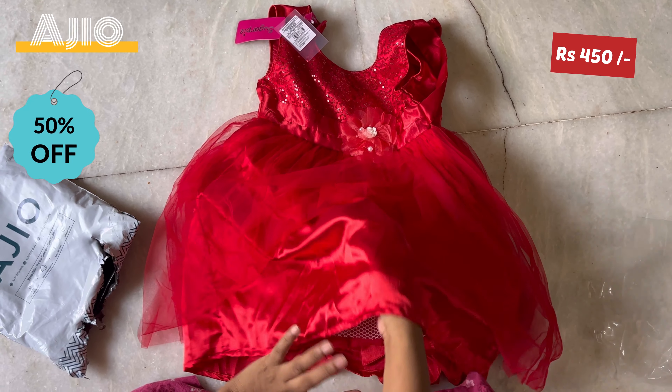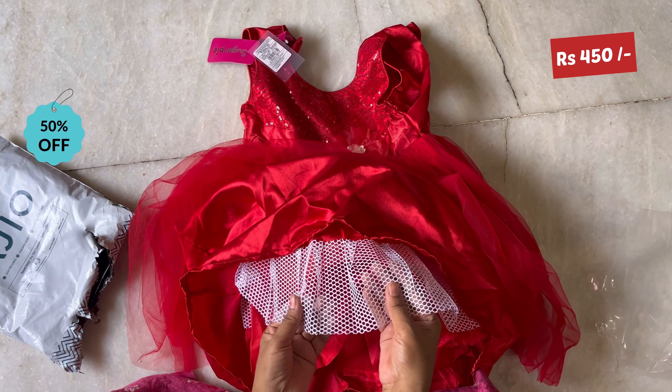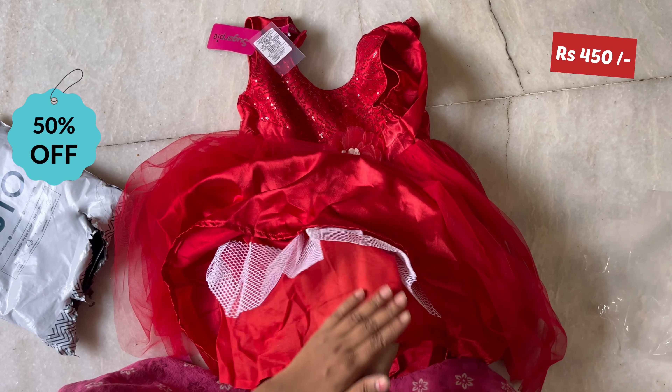Hi friends, welcome back to ARGHU Vlogs. We are celebrating August 15th Independence Day at school — Red Day Celebration.